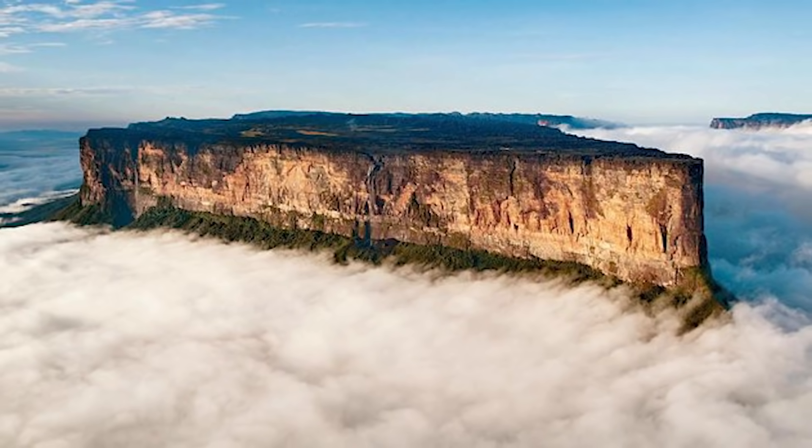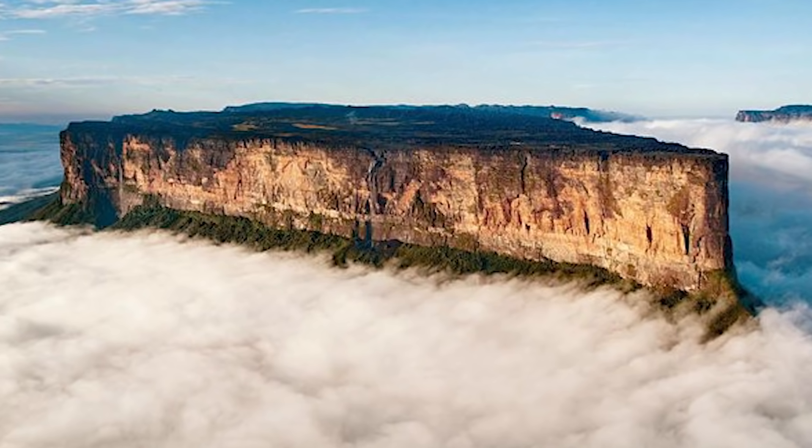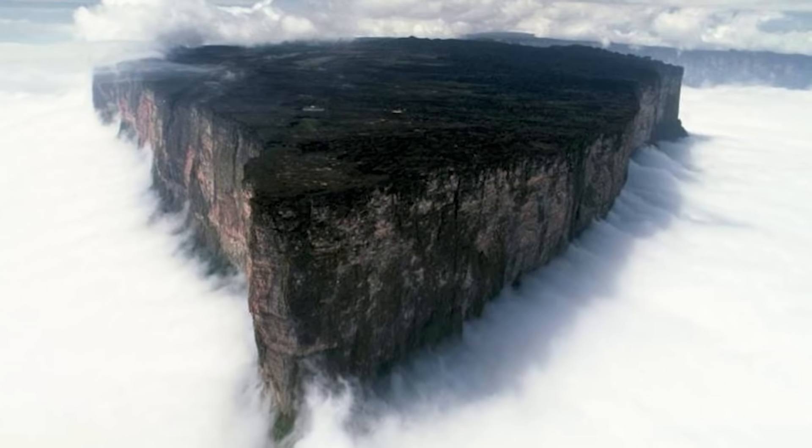Ever since that event, Mount Roraima has been an inspiration for writers and moviemakers from across the globe.